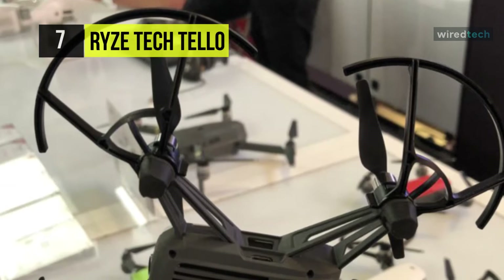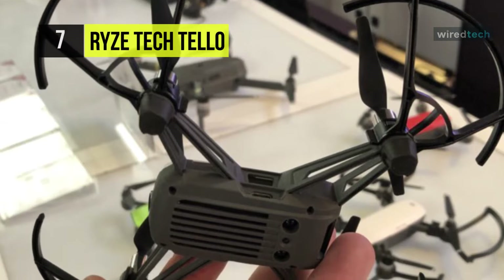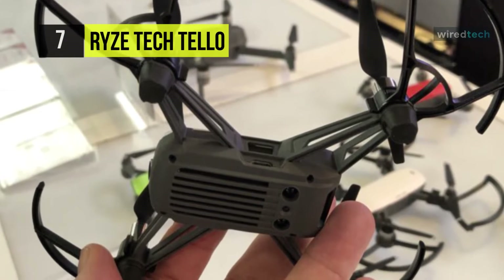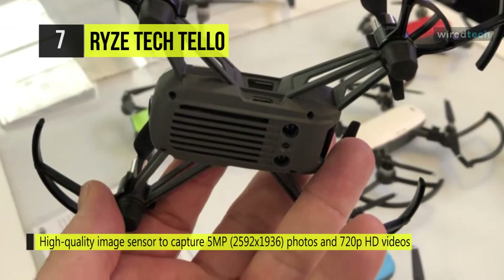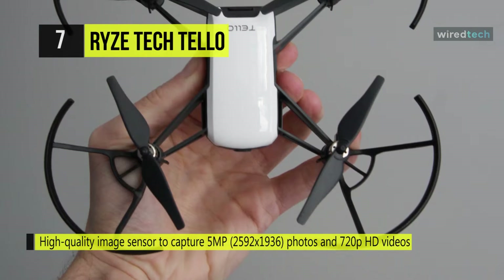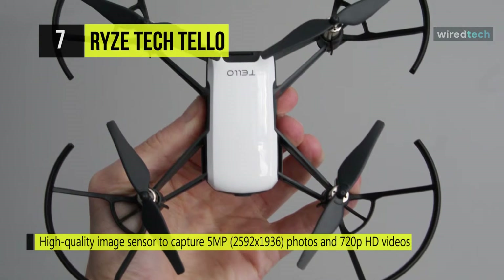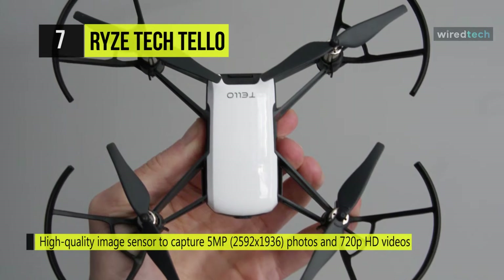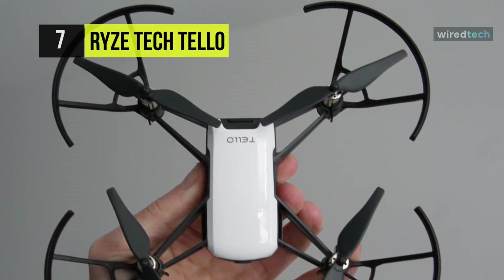You can download the free Tello app and get going with intuitive controls for entertaining flying maneuvers. At the front, it has a camera capable of streaming 720p video back to your smartphone and capturing 5-megapixel photos in flight. The intelligent flight processor can coordinate camera movements for some custom shooting angles, and its vision positioning system uses a downward-facing camera to ensure stable hovering when desired.